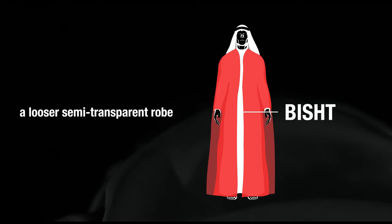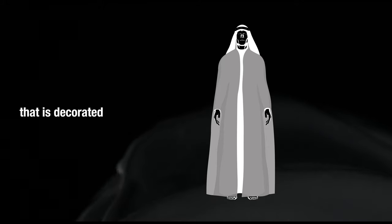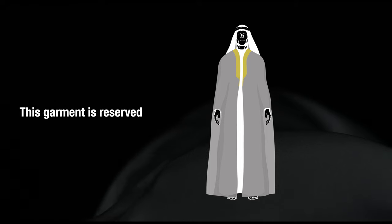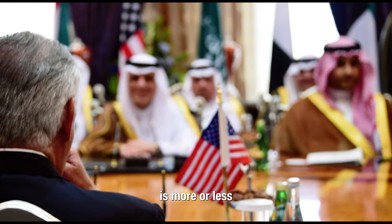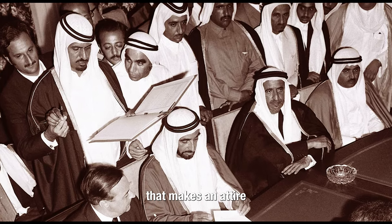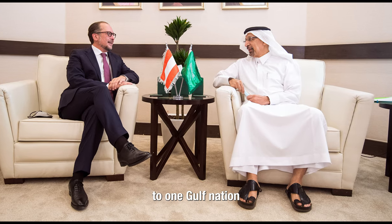The final element is the bisht, a looser semi-transparent robe worn above the thobe, made of camel hair and goat's wool, decorated with gold-thread ornamentation around the collar area. This garment is reserved for more formal occasions, such as official government business or social events. All Arabian country national dress is more or less composed of these five elements, yet there are many iterations and intricacies for each element that make an attire easily identifiable as belonging to one Gulf nation or another.